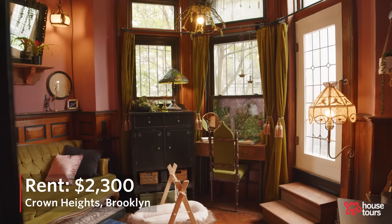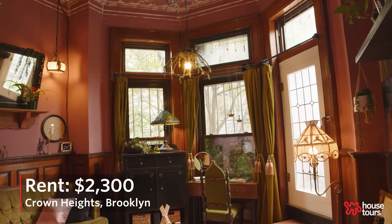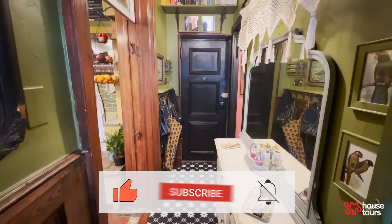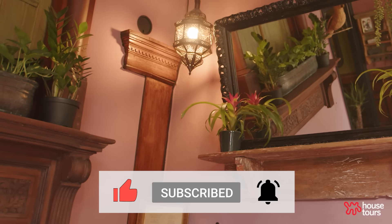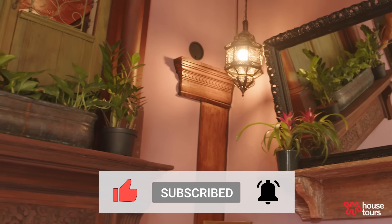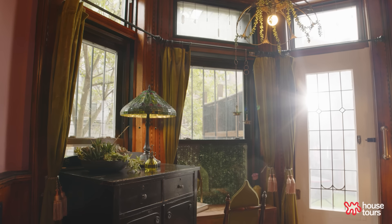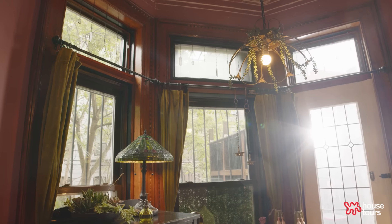When we first moved into this space I could see its potential — it had so much light. I really loved all of the original detailing but in order to get an apartment within our price range we had to get something that wasn't perfect. We had to put a lot of work into it and undo a lot of what the landlord's workers had done, just cleaning up and making it a better blank canvas for us to start with.